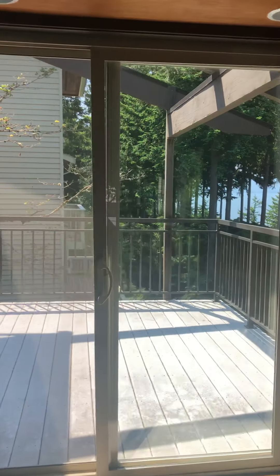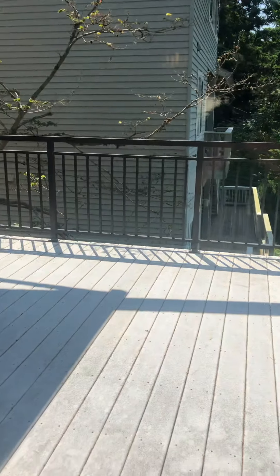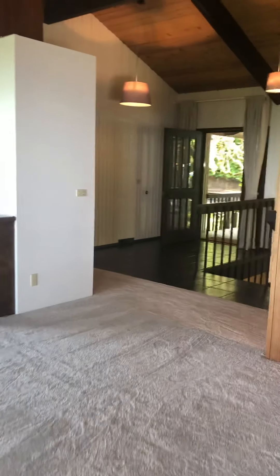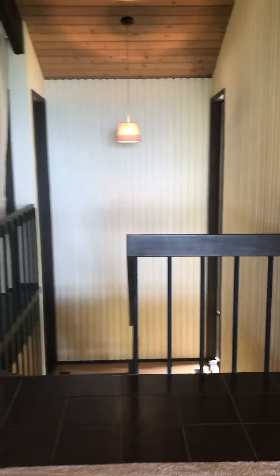Looking back at the south again just to show the nice privacy of this deck, and then coming back inside.